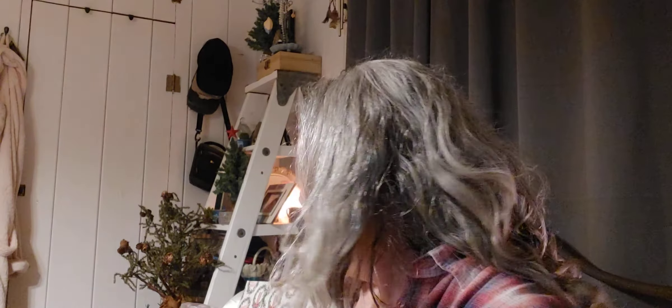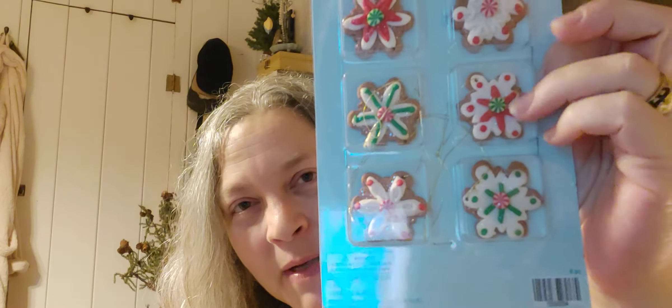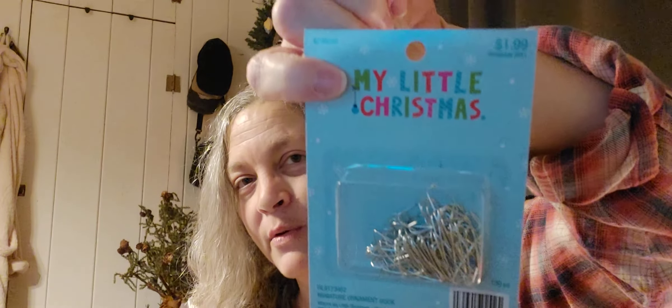These little sugar cookie and delightful gingerbread ornament items are for my little trees in the kitchen — they would have been $2.50. These are similar to the bigger sugar cookie ornaments I have in the kitchen; they're so cute. I also picked up miniature ornament hooks — 100 in the pack — and all Christmas was half off, so this would have been a dollar.